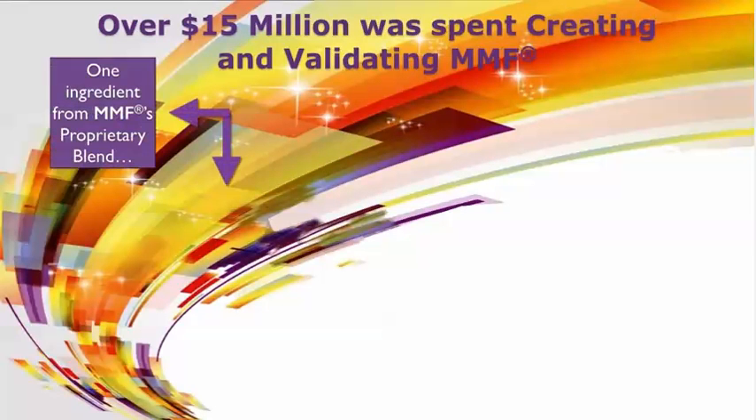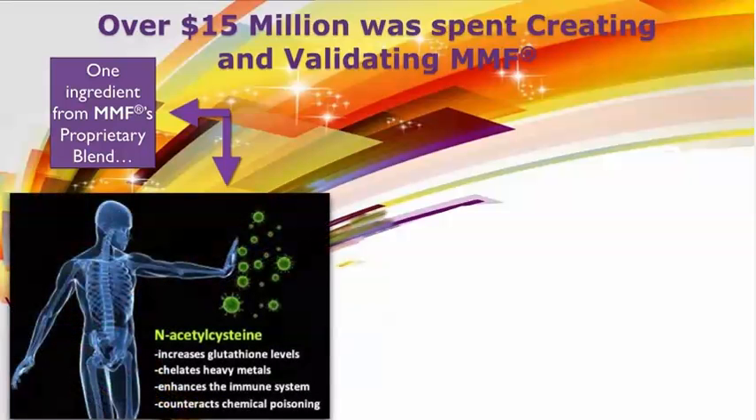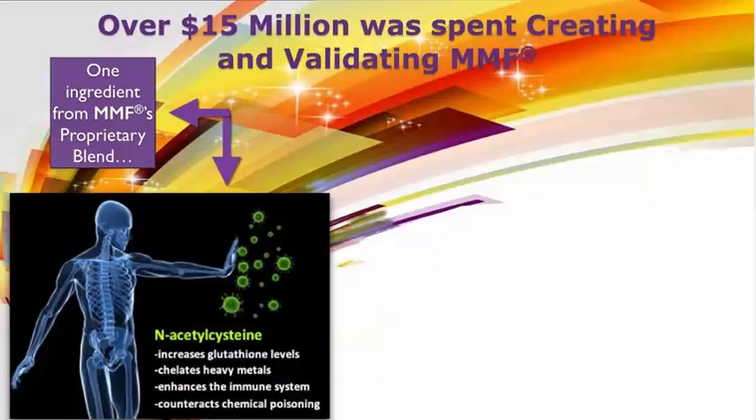One ingredient from MMF's proprietary blend is N-acetylcysteine, which has been proven to increase glutathione levels, chelate heavy metals, enhance the immune system, and even counteract chemical poisoning.